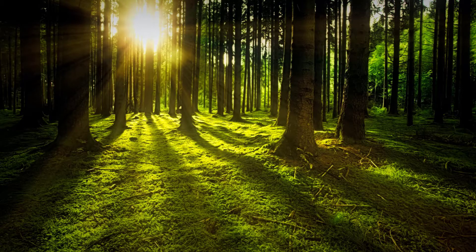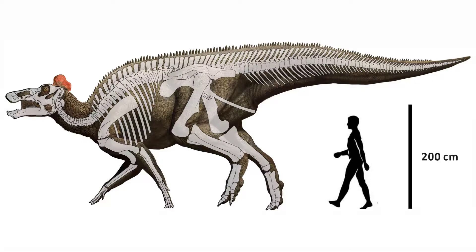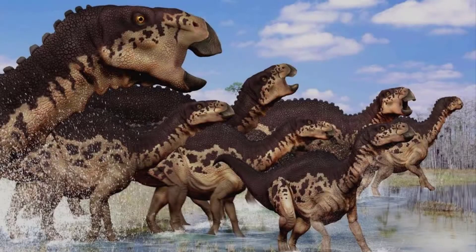Hello everyone, I'm Dinosaur Boy and today I'm going to talk about Hadrosaurs. The common name for the Hadrosaurs group of dinosaurs is duckbills. Hadrosaurs were big plant eaters that walked mainly on their two large powerful rear legs. They were one of the last main dinosaur groups to appear on Earth, less than 100 million years ago.